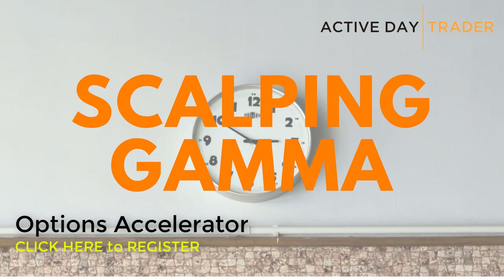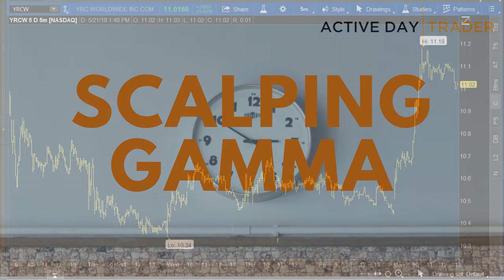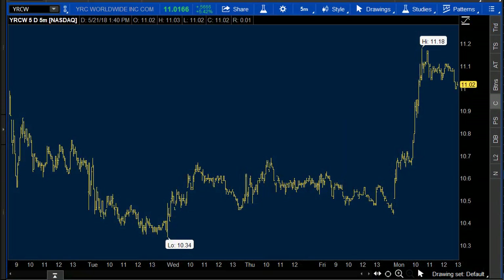One is gonna be scalping gamma. The biggest improvement I see in any of my clients is once they learn how to grasp the concept that we call scalping gamma. The other one — unusual options activity. I'm gonna go over both those lessons in tomorrow's webinar.